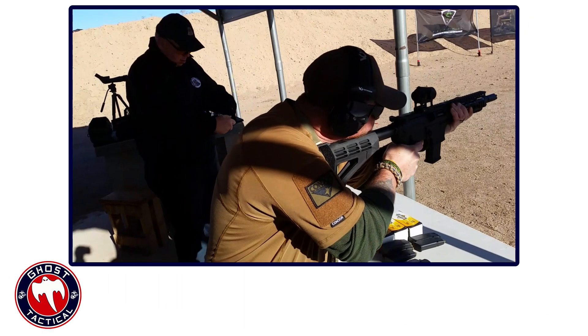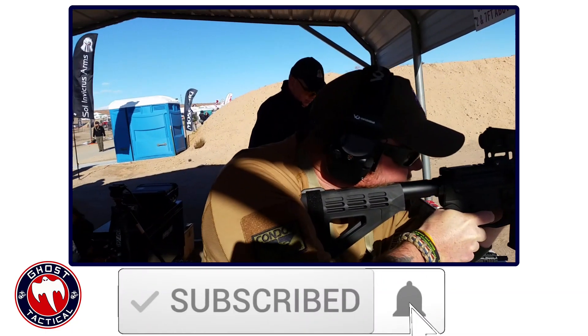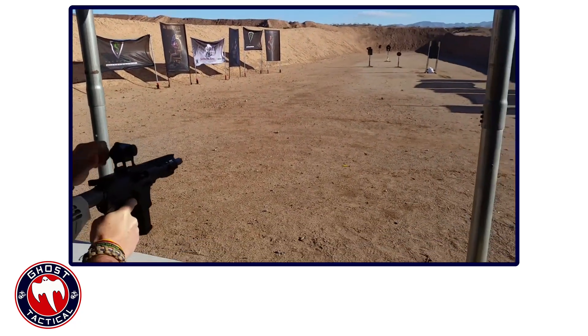Before we unveil our number 1 pick, we remind you to click that subscribe button and click the notification bell. You'll receive notifications anytime we release a new video. And now back to the countdown.